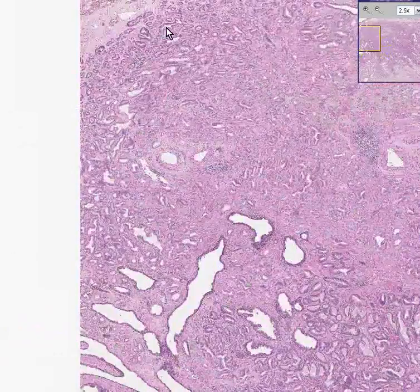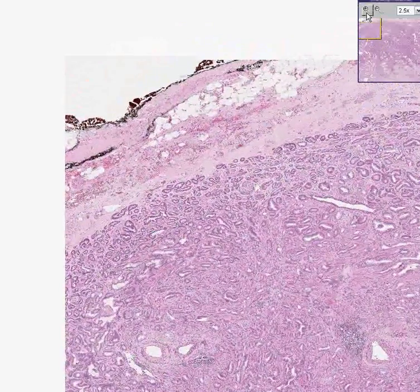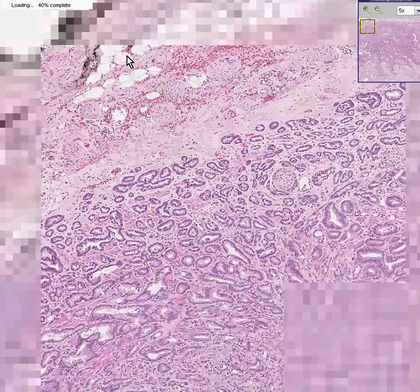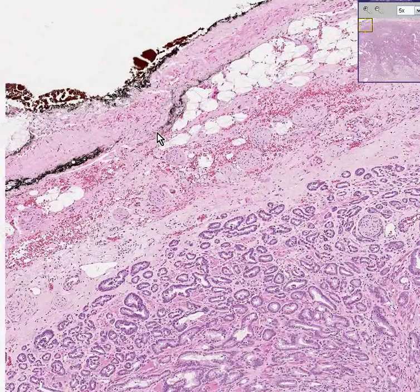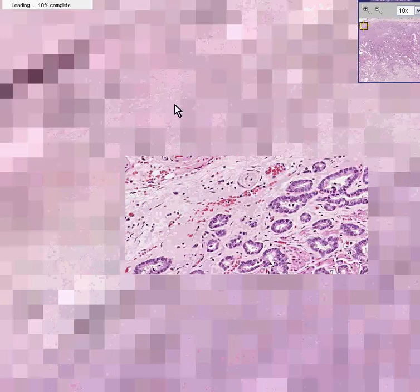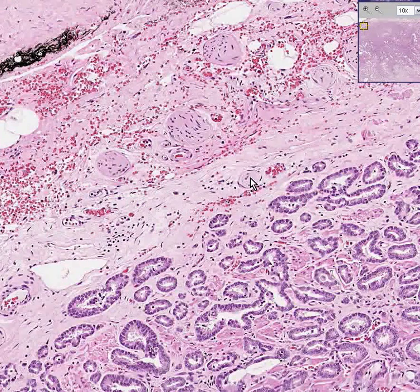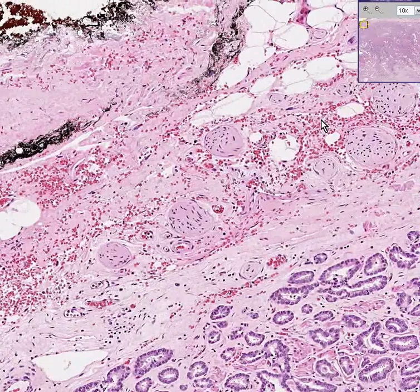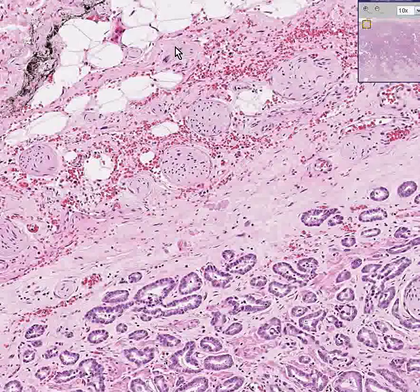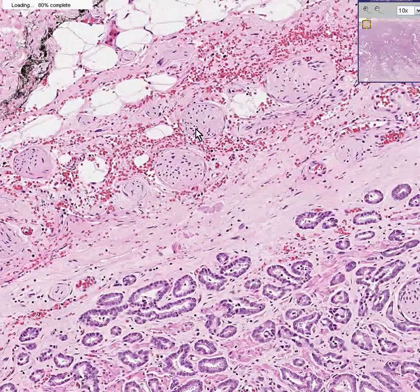What I didn't show you in this last specimen, however, is that when somebody was nice enough to put India ink over the capsule, you could notice that all these little nerves that are underneath the capsule — here, here, here, here — they appear to not be involved by the cancer cells.